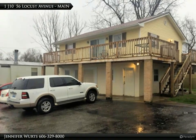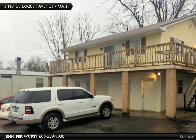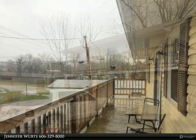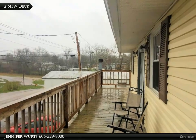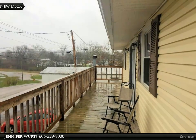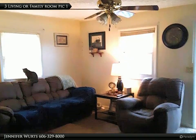This Century 21 Brooks Wells Enterprises property video is presented by Jennifer Wurtz. Great investment property — nice two-bedroom, one-bath garage apartment with kitchen/dining combo, family room, one-car built-in garage with storage room and laundry room.